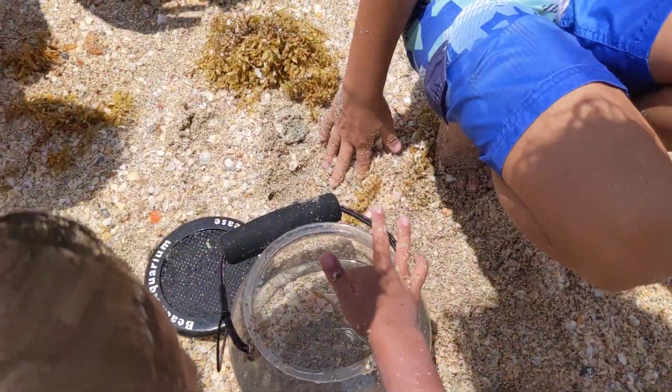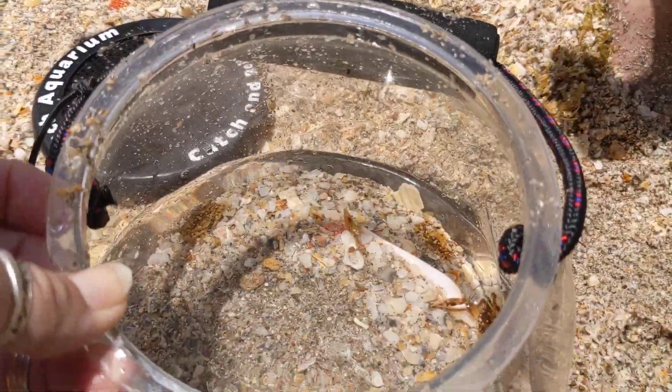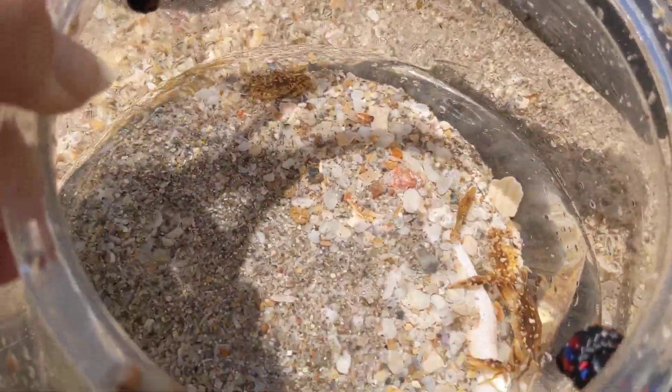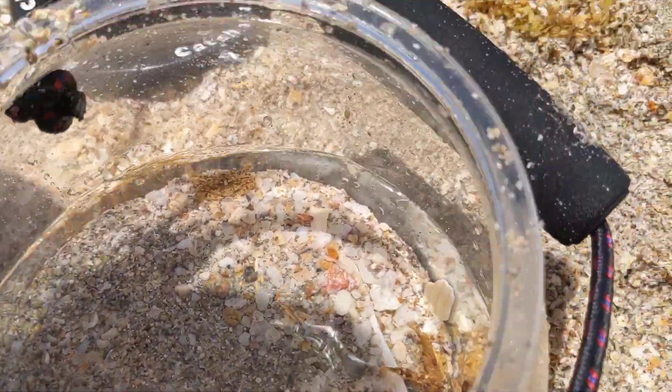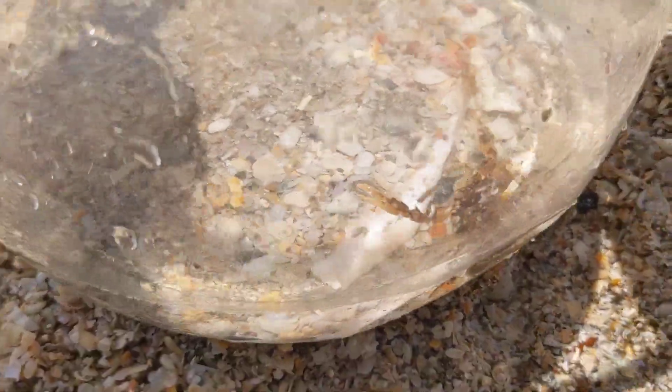I think the crabs aren't resting. Alright, let's see what we got. Let me see. We have one shrimp and three crabs. I see the crab. We need more water. There's a crab.